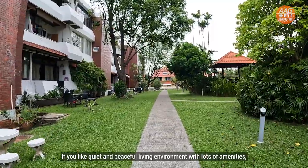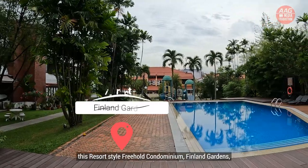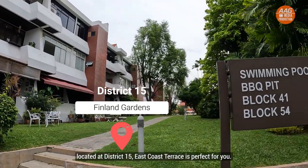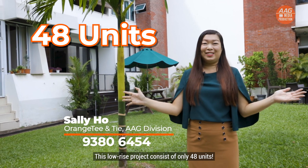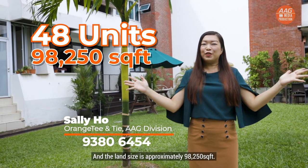If you like a quiet and peaceful living environment with lots of amenities, this resort-style freehold condominium Finland Gardens, located at District 15 East Coast Terrace, is perfect for you. This low-rise project consists of only 48 units and the land size is approximately 98,250 square feet.